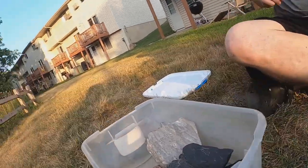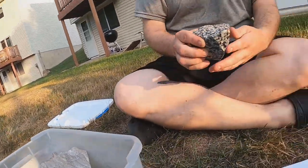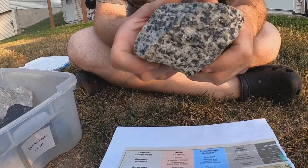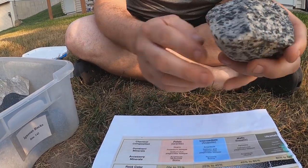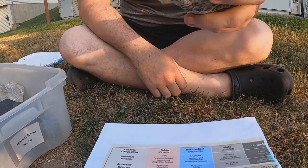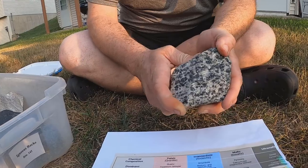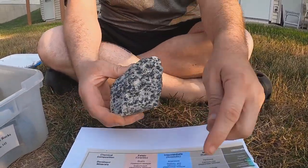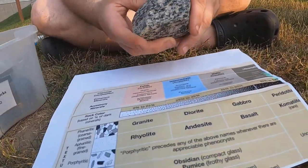Bryce, choose another one. Take a look at this one here. If we turn it around, I see almost everything shiny — it's all solid crystals. So this is a phaneritic or intrusive igneous rock. Is this dark, light, or salt and pepper? Salt and pepper, pretty much — so again, intermediate. Instead of andesite, because it's intrusive and phaneritic, this is a diorite.